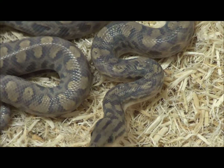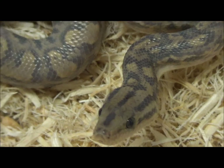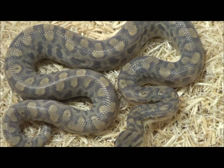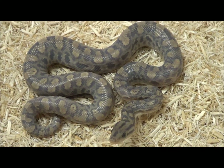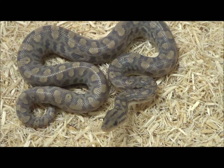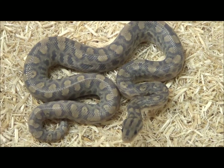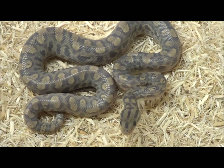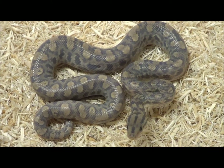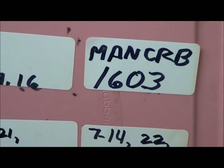With the albinos and the anerythristics, people are working to start making the double hets for snow with both the T-negative, and we also have a T-positive albino, so that's in the mix now. We're literally just scratching the surface of what's out there. I don't even know if there's a real designer combination of different genes yet in the world of Colombian rainbow boas, so there is a lot to do.